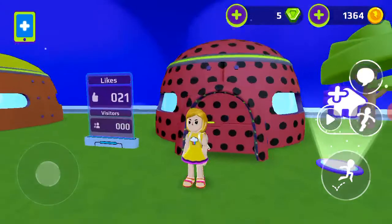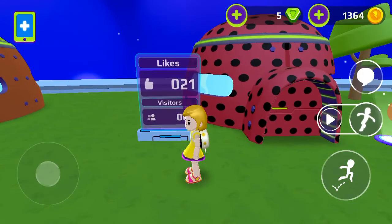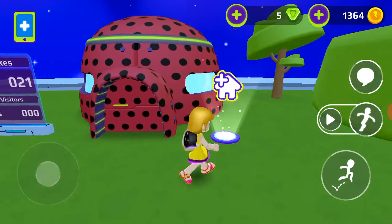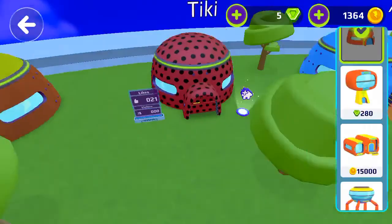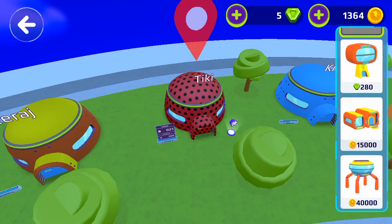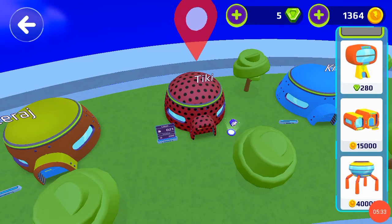I want to show you how many likes I have for my house — there are 21 likes. I had 18 before. Oh my goodness, I cannot take them!